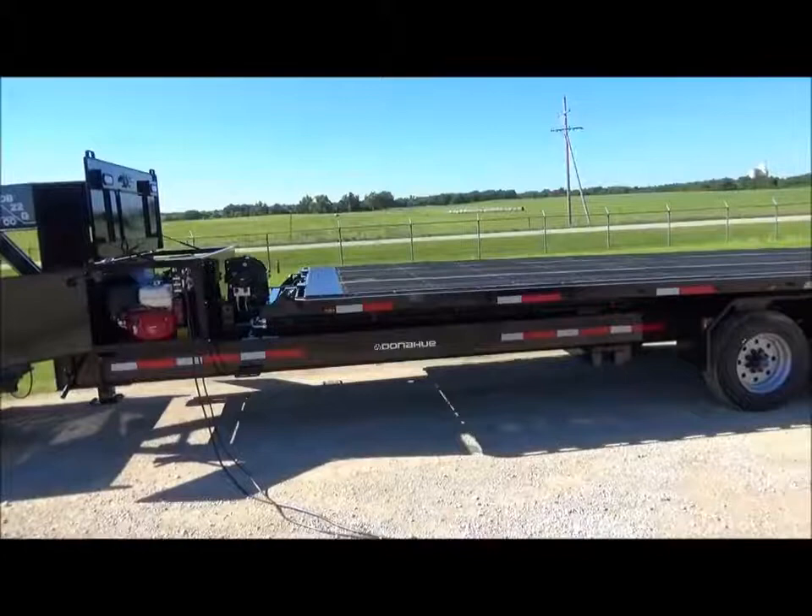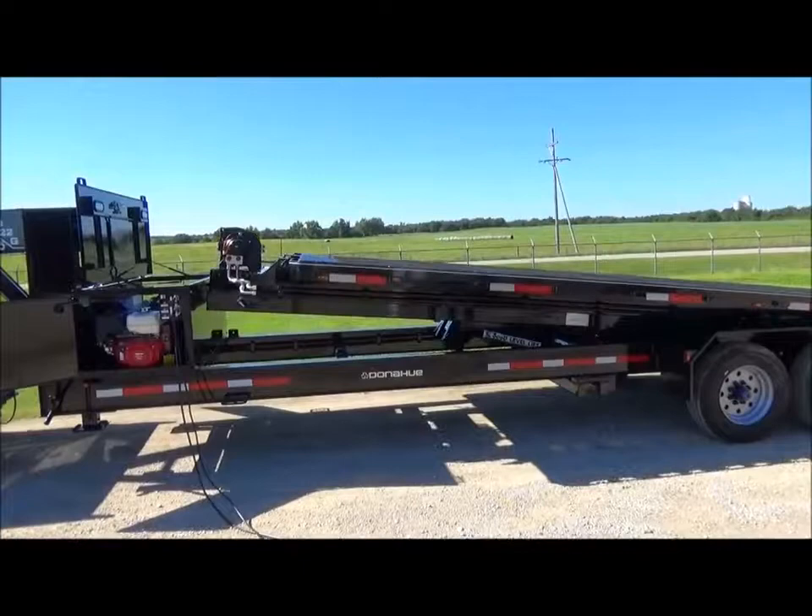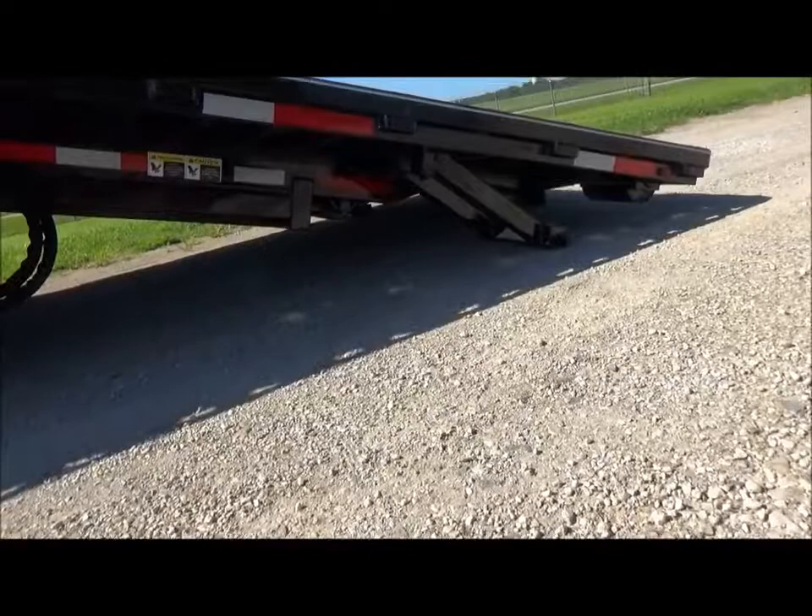This brand new trailer utilizes on-board hydraulics to allow an operator to place a platform, bed, or box directly on the ground for easy and safe operations. The platform rests just 8 inches from the ground and easily handles loading and unloading of difficult pieces of equipment.